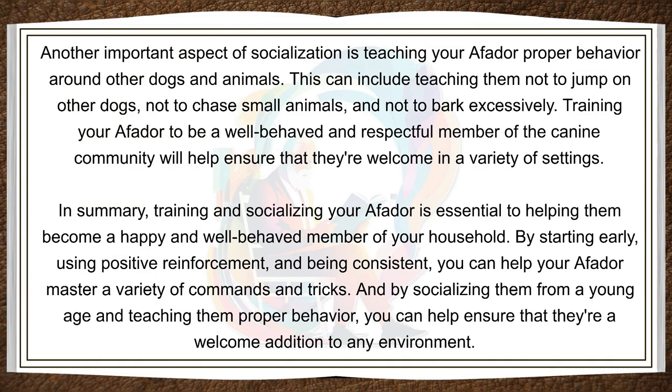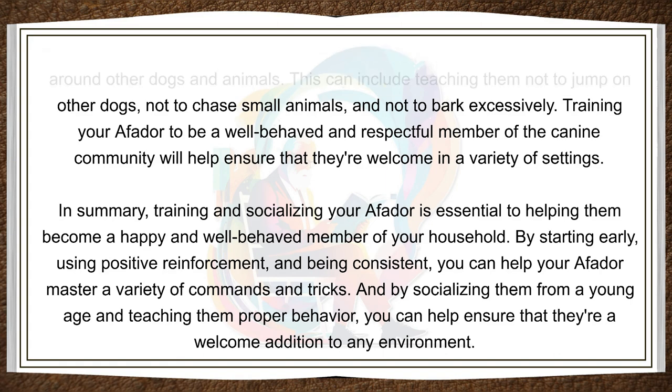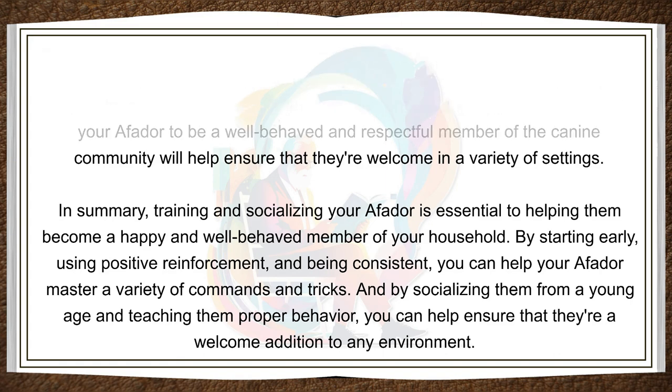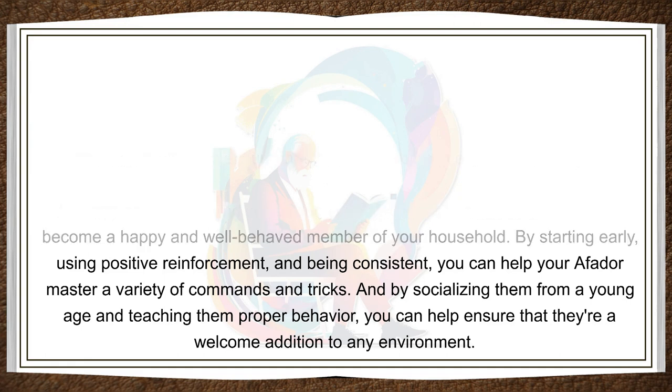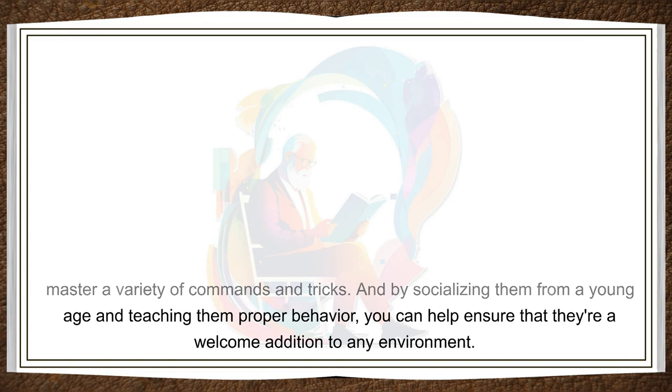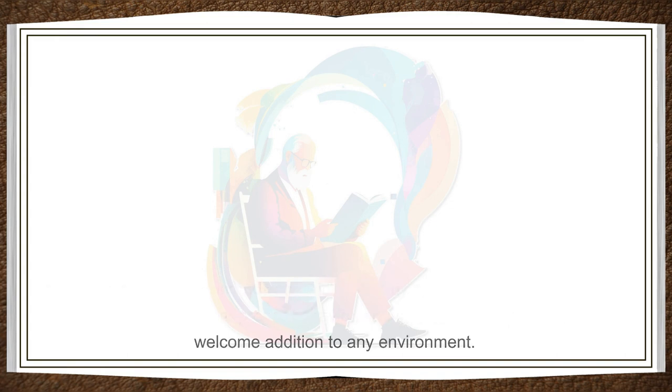In summary, training and socializing your Affidor is essential to helping them become a happy and well-behaved member of your household. By starting early, using positive reinforcement, and being consistent, you can help your Affidor master a variety of commands and tricks. And by socializing them from a young age and teaching them proper behavior, you can help ensure that they're a welcome addition to any environment.